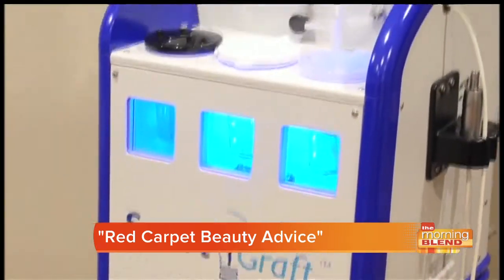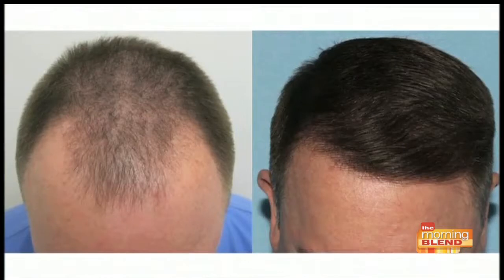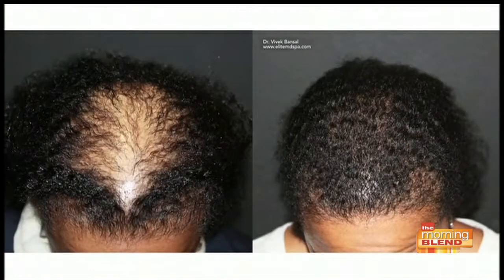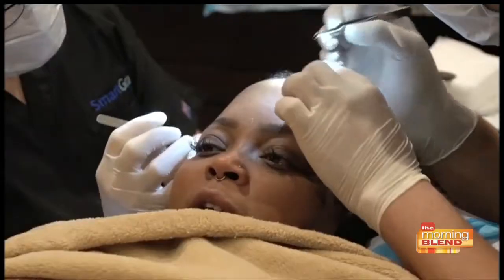SmartGraft is a technology that uses follicular unit grafting. We take your own hair and move it into the places that it needs to be. It's a treatment that's done in about a day, and recovery is in about a week. The nice thing is it's for men and women — neither of whom have that unsightly scar in the back of the head, so the stars can wear their hair in any style.